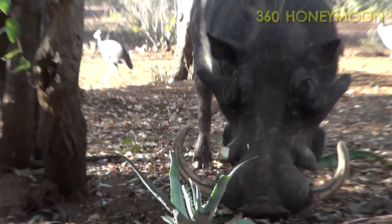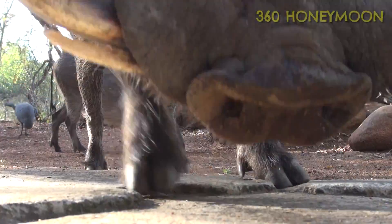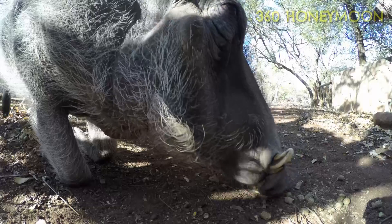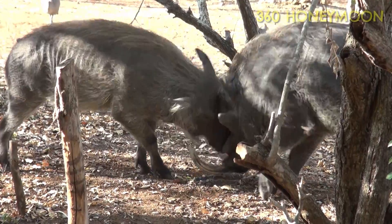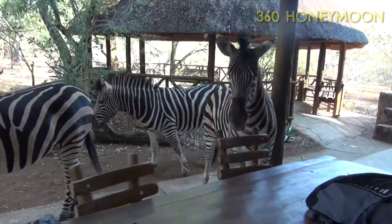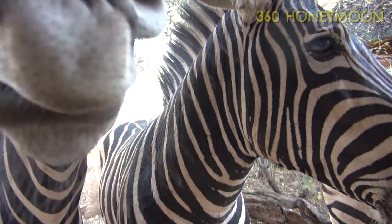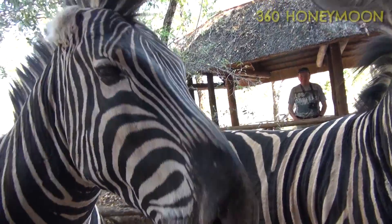Look at the tusks on that big boy. The warthogs are handsome, skittish idiots who get scared by literally nothing, and they like to get down on their knees for food. It's super weird seeing zebras so close up, especially when their big rubbery lips slime you. They also have horrible dentistry, awful breath and issues with gas.